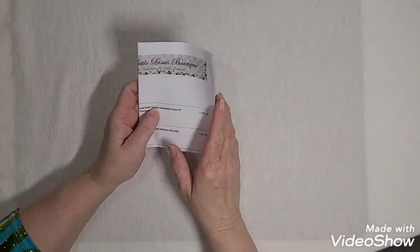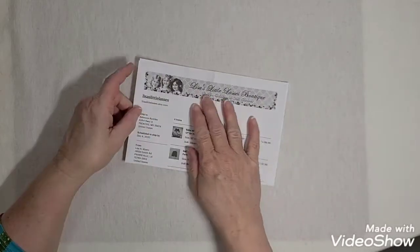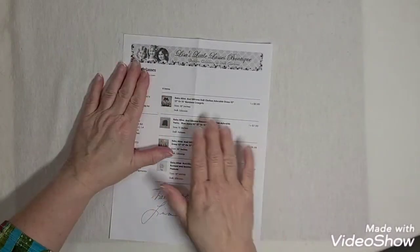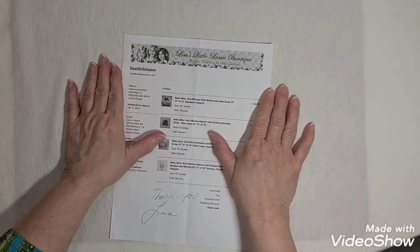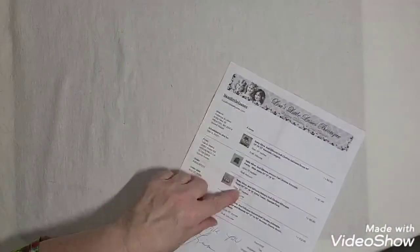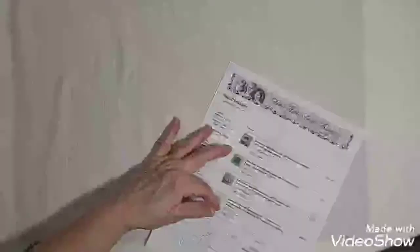Okay, so this set of clothing I got is actually three or four different sets — I'll have to see here what I got. It's supposed to be four. I bought it from Lisa's Little Lasses Boutique — it's an Etsy shop. The first items are for my 16-inch girl dolls, and the articles were made for 16-inch girl dolls. The girl outfits are for 16-inch and the boy outfits are for 15-inch, so my boys are 15-inch and my girl is 16-inch.